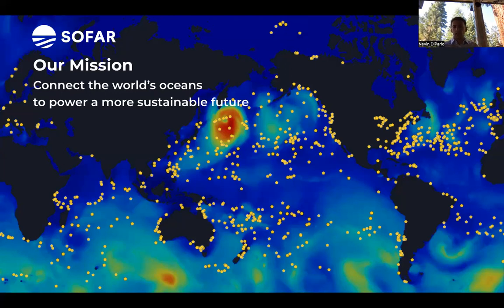SOFAR Ocean is an ocean intelligence company headquartered in San Francisco, California. We're a team of about 85 engineers, scientists, and business professionals who are on a mission to connect the world's oceans to power a more sustainable future. The reason we're on this mission is because there's a large data gap that exists both offshore and nearshore, largely due to the fact that ocean sensors have never been designed for scale, especially not IoT-connected sensors. We're fundamentally changing that by building the largest ocean sensor network in the world using our Spotter platform.